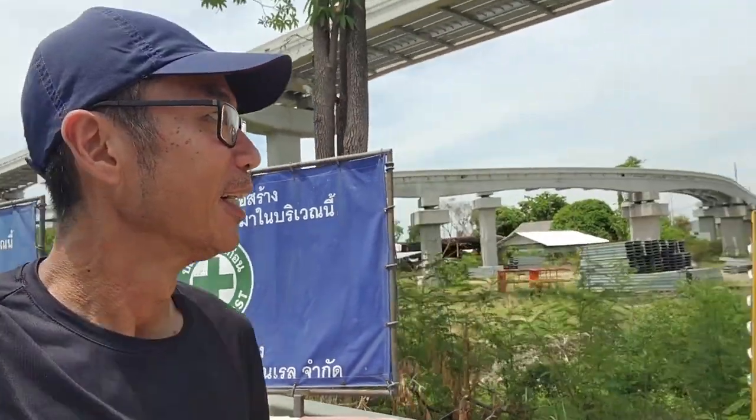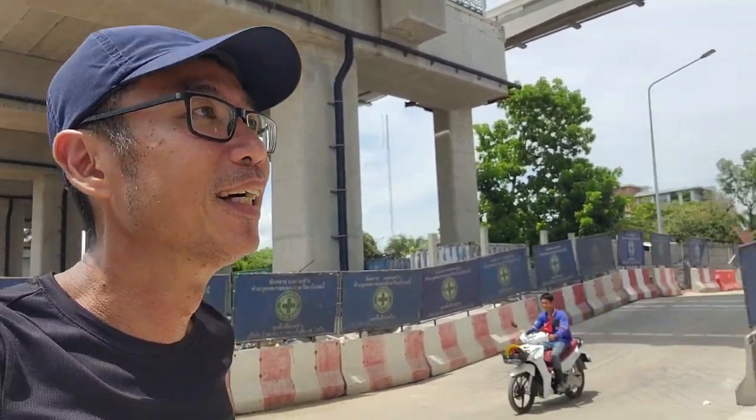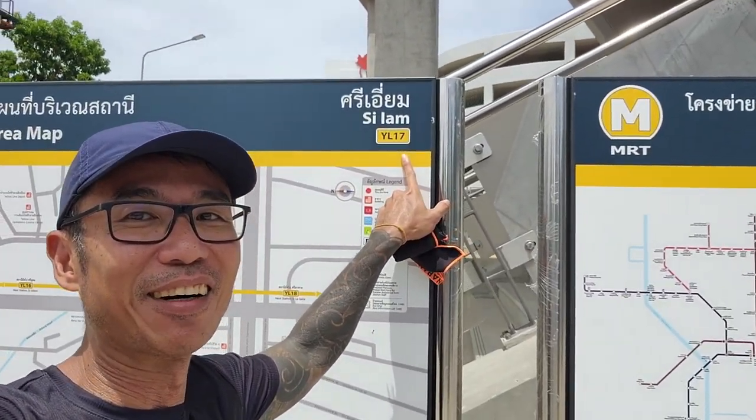This is one part that I have to run along the road. There's no footpath, although there is one but I think they've closed it for some construction work. So I have to run along the road — between YL16 and YL17. Now I am at YL17, Silam.